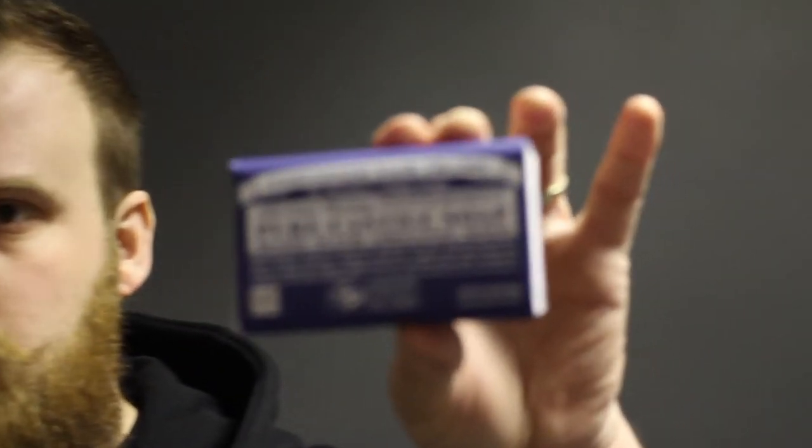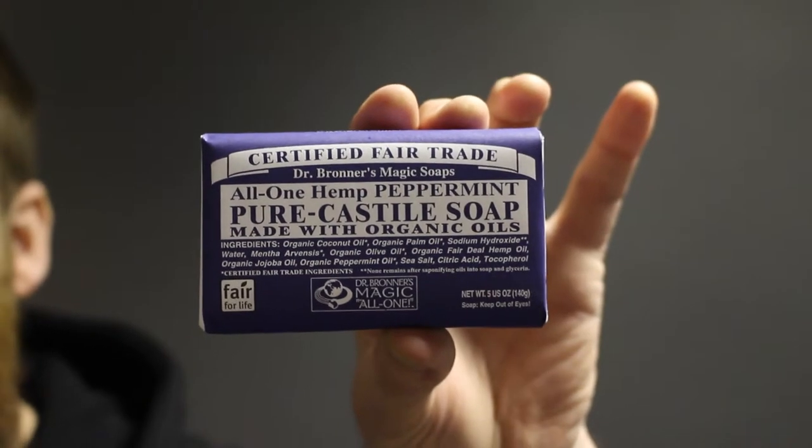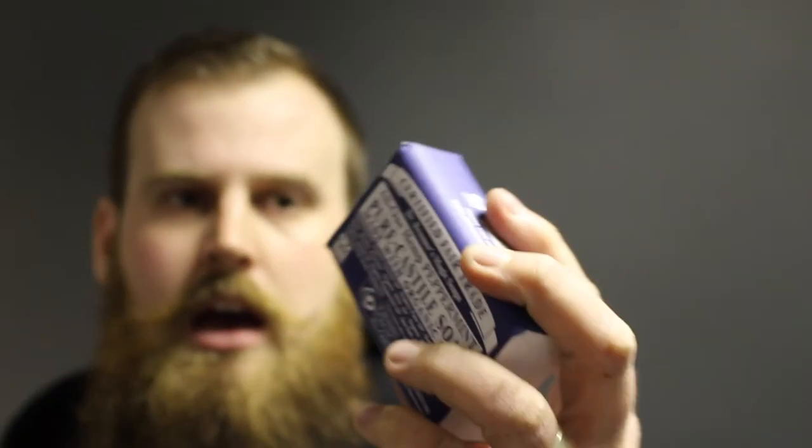First off, one company that I use is Dr. Bronner's. This is one of their bars of soap — this is their peppermint soap. I normally use the liquid version; it comes in several different bottle sizes and they even have small travel bottles, which is great if you're on the road. It's full of beautiful natural products, lovely natural essential oils that smell beautiful. I always go for the peppermint — it makes me feel refreshed and rejuvenated in the morning.